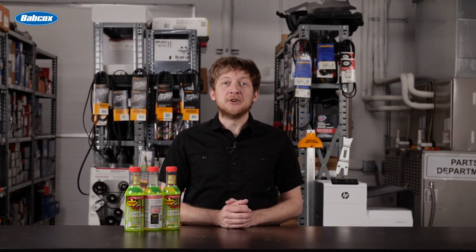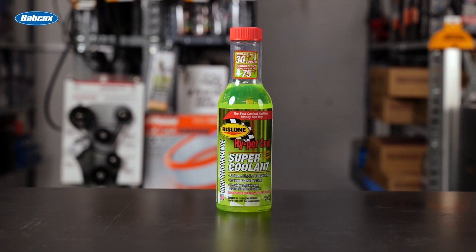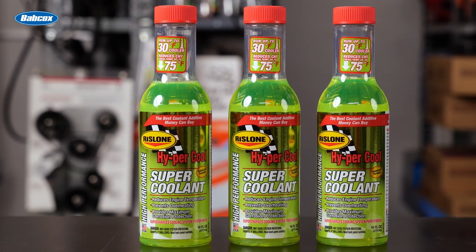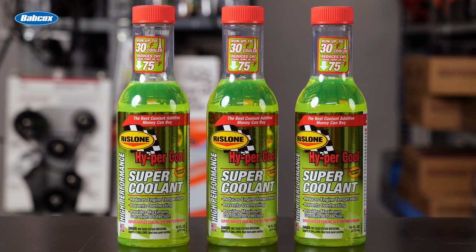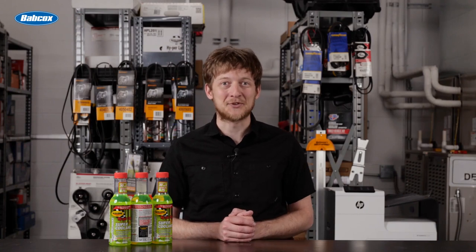Finally, for an added boost in cooling system performance and protection, consider adding Hypercool Supercoolant. Rizlone Hypercool Supercoolant is a track-proven, effective solution to overheating issues for any car and driving situation. I'm Brian Sexton, thanks for watching.